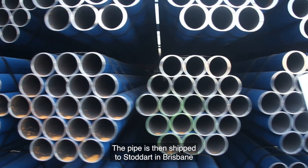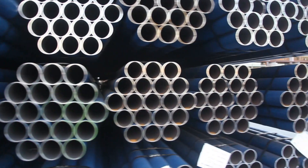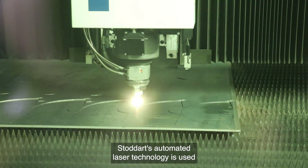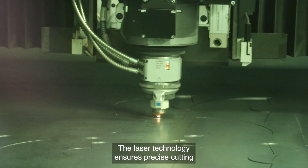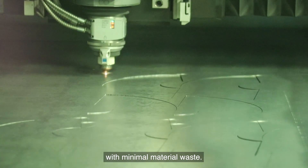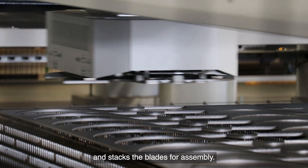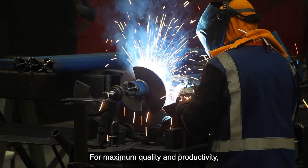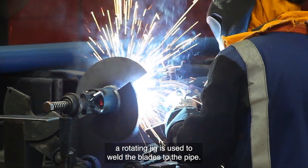The pipe is then shipped to Stoddart in Brisbane for fabrication of the Katana screw pile. Stoddart's automated laser technology is used to cut the Katana twin-fin blade sections. The laser technology ensures precise cutting with minimal material waste. A magnetic robot safely picks and stacks the blades for assembly, and a rotating jig is used to weld the blades to the pipe.